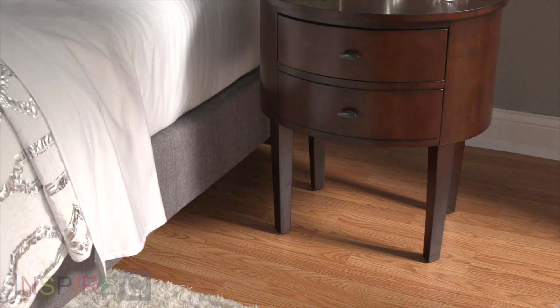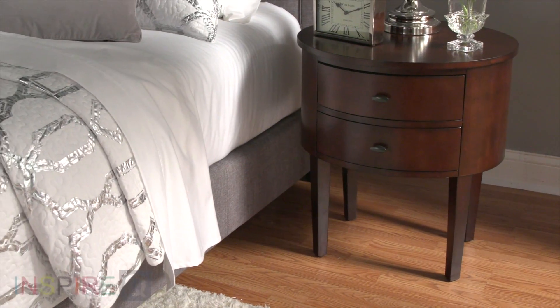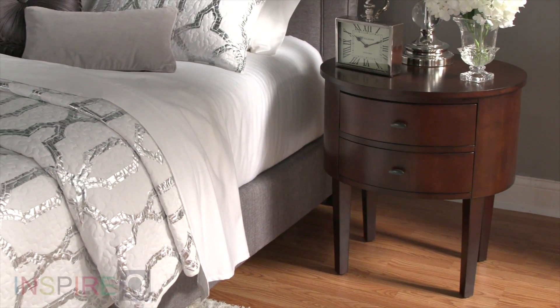Use them in pairs as bedroom nightstands or as living room end tables — any place a cute extra table can come in handy.